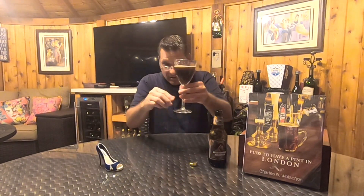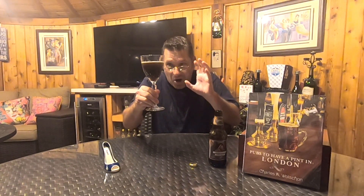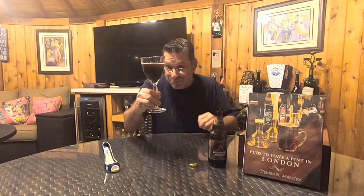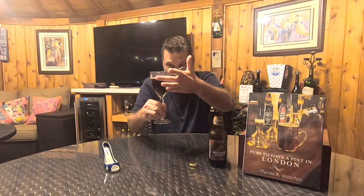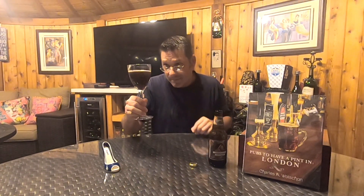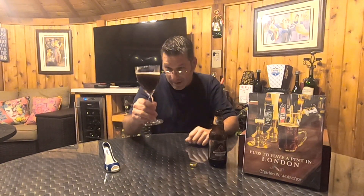Look at that color — it was pouring a little thin. That is not black; it's almost like an iced coffee brownish color, which is really interesting. It definitely looks like a coffee. It's brown, and we have very next to no foam on top — just some off-white, khaki suds floating on the surface.